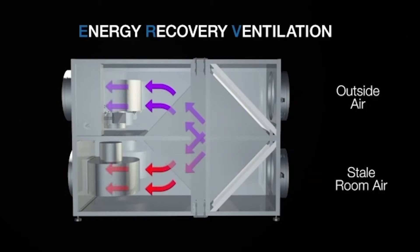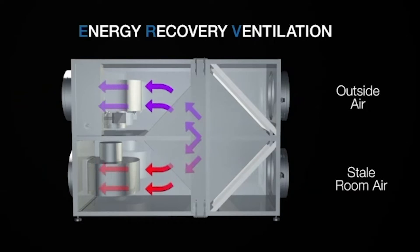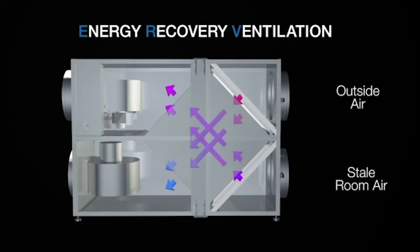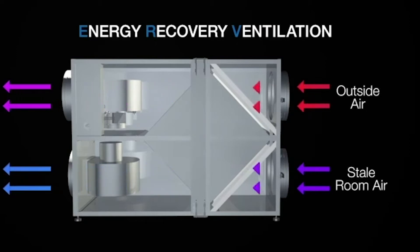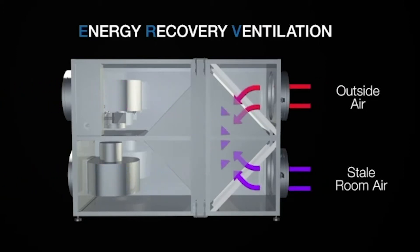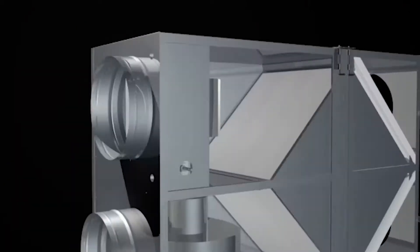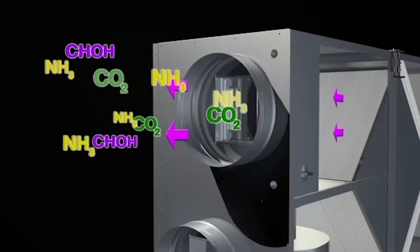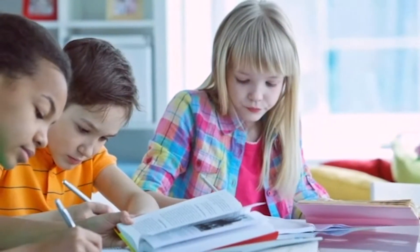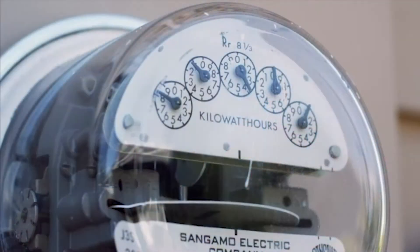So in the winter, the fresh, cold, dry outside air is preheated and humidified by the outgoing warm interior air. And in the summer, the fresh, warm, humid outside air is pre-cooled and dehumidified by the outgoing air-conditioned interior air. No matter what the season, the pollutants go out and fresh air and energy savings stay in — so every breath is a breath of fresh air without sacrificing the energy efficiency of your heating and air conditioning system.